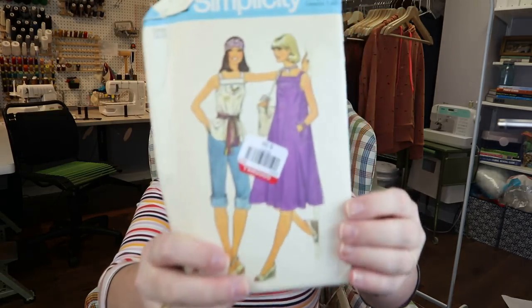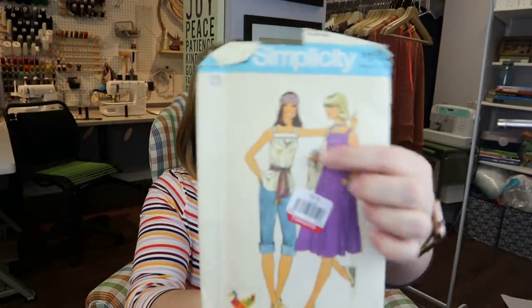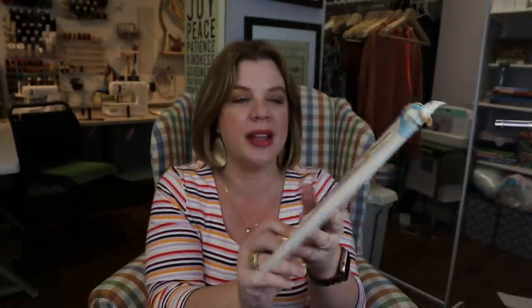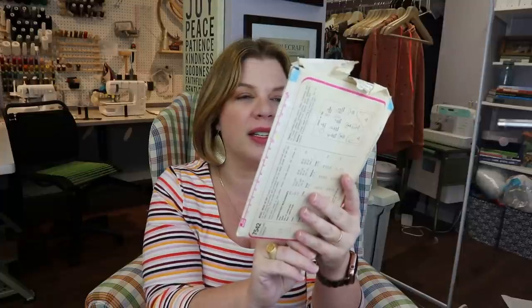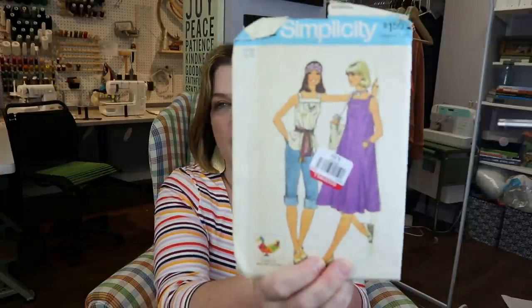Then I grabbed this one — also a large, size 16-18. I thought it was so cute: a little trapeze dress, and it even includes the transfer for the embroidery on the top. It's a trapeze-style bibbed dress. I just think that could be kind of cute, though it may look like a tent with a large bust. But yeah, I thought that one was cute.